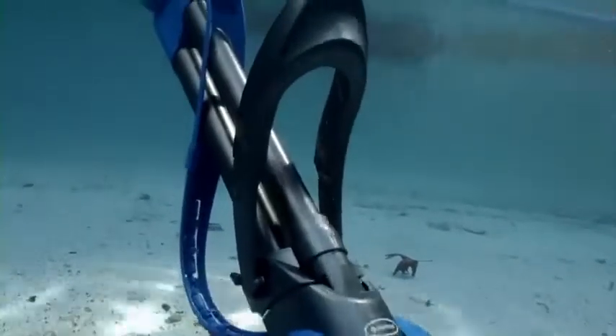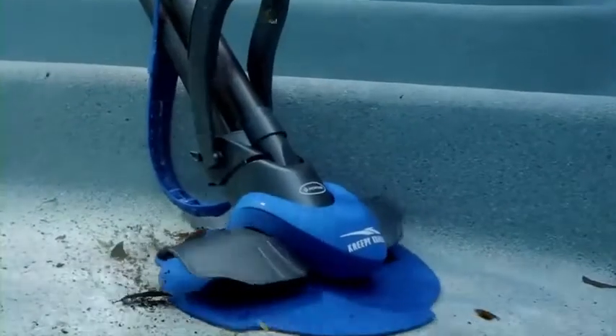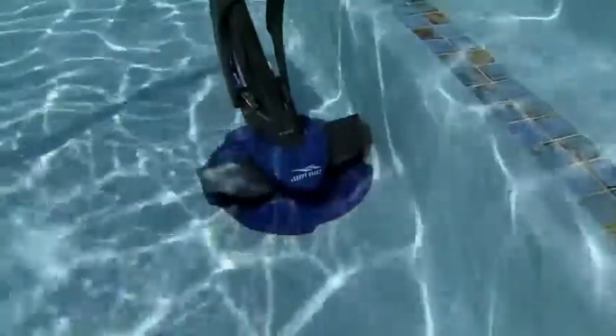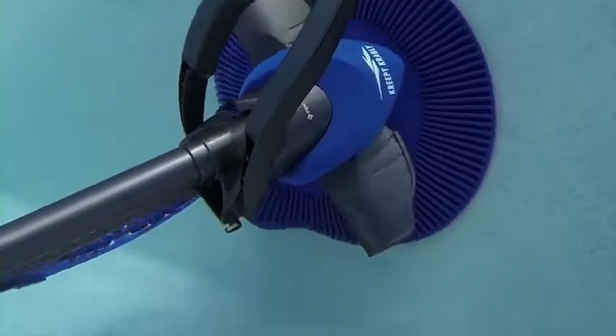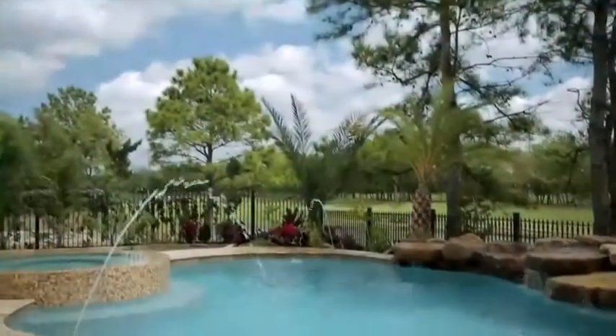Its wings provide broad cleaning coverage, capturing leaves, dirt, and debris with ease. A bumper strap allows Creepy Crawly to maneuver effortlessly around steps and ladders, while its superior dive float design assures coverage from the waterline to the pool floor.